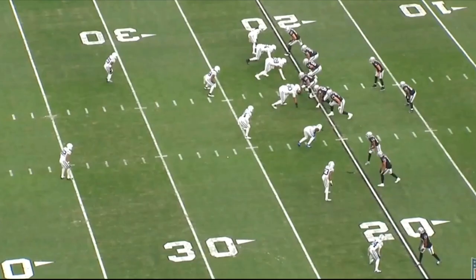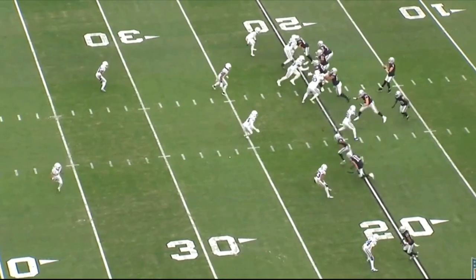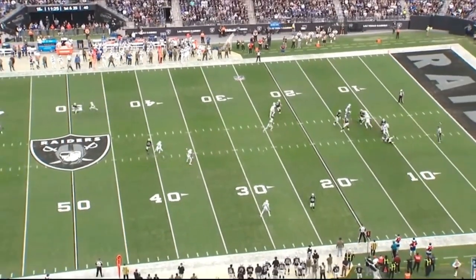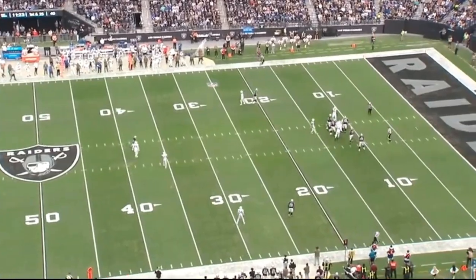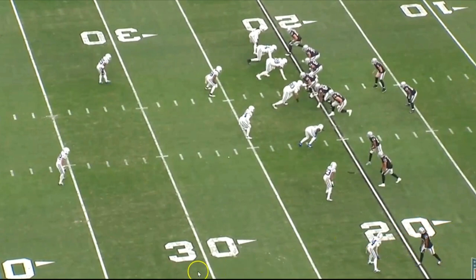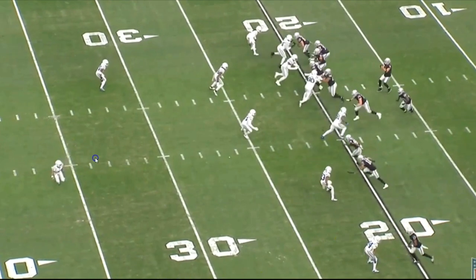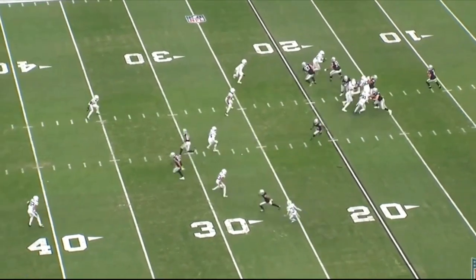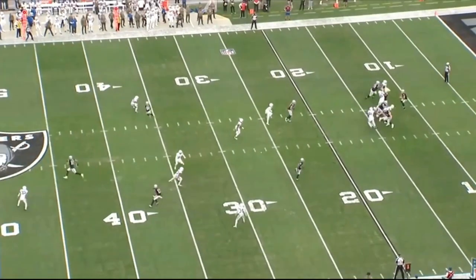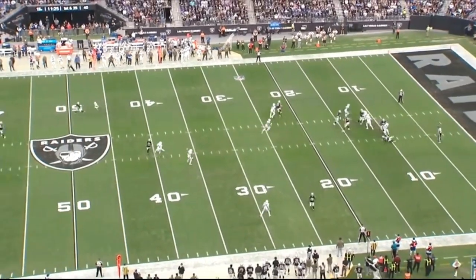Jumping forward into the next play — if you guys watched my video from a couple days ago about Derek Carr, you've already seen this. First and 25, Derek Carr is going to end up getting sacked. The Raiders have a deep dagger concept drawn up to Devontae Adams. You can see Adams lined up here — he's going to run a super deep dig route, and then two guys are basically going to clear out. Derek Carr is going to get sacked. The offensive line does a pretty good job, but Derek Carr is just not able to step up.